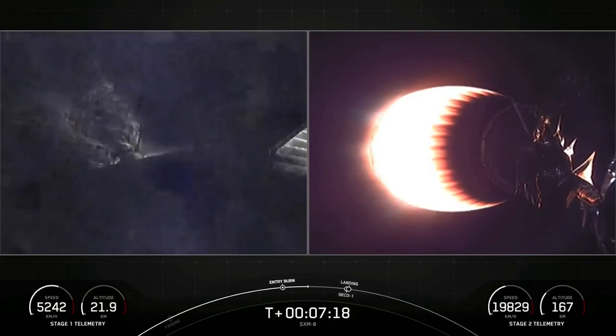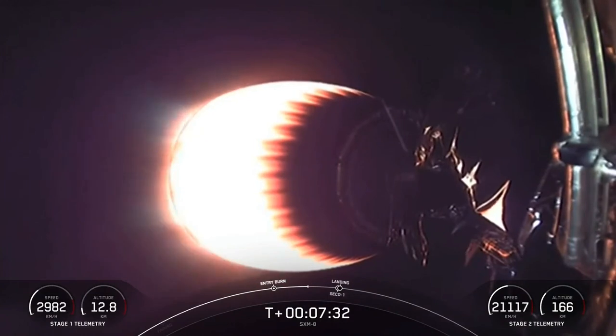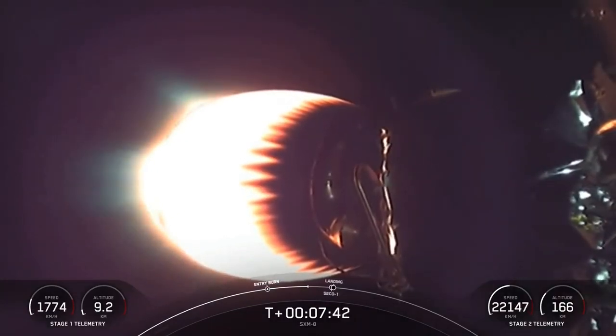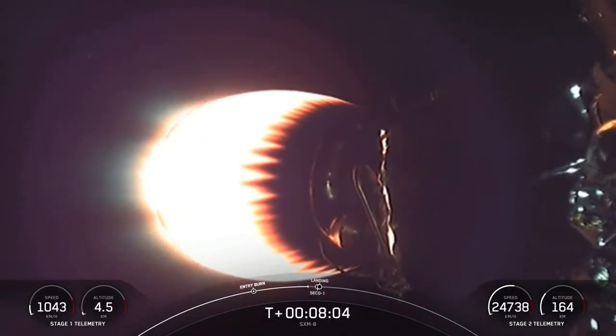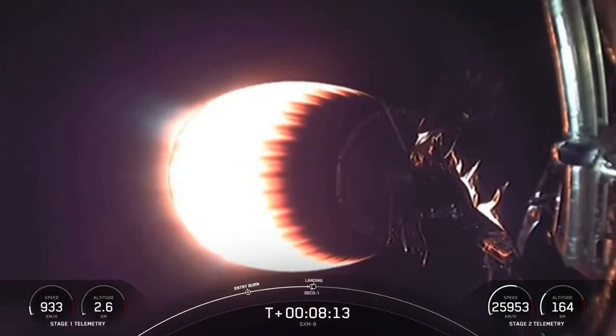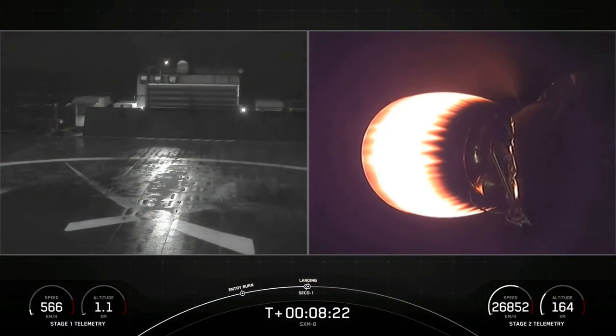We're just about a minute away from the landing burn on the first stage. Right before the landing burn will be second engine cutoff one, or SECO-1 — that's where we shut down the MVAC engine. We do have two burns of this MVAC engine for today's mission, and that helps get the SXM-8 satellite to its final orbit. Stage one transonic. A couple of events happening back-to-back here: SECO-1, followed by the landing burn. Stage two flight termination system has saved. Stage one landing burn startup. Sounds like the landing burn has begun on first stage.